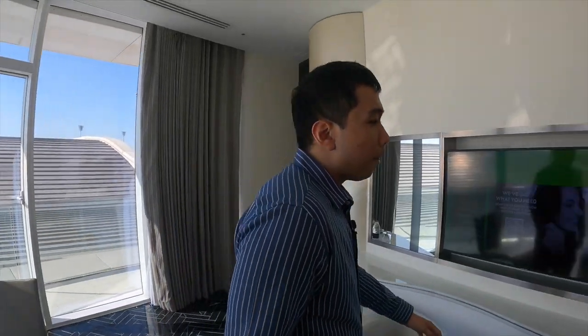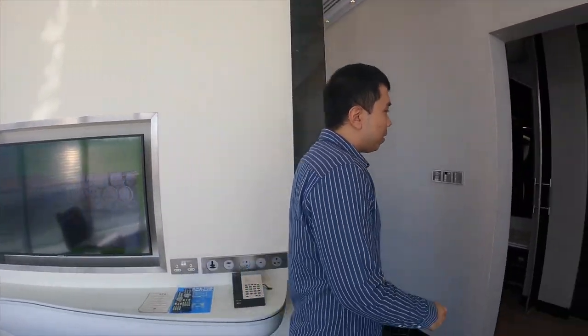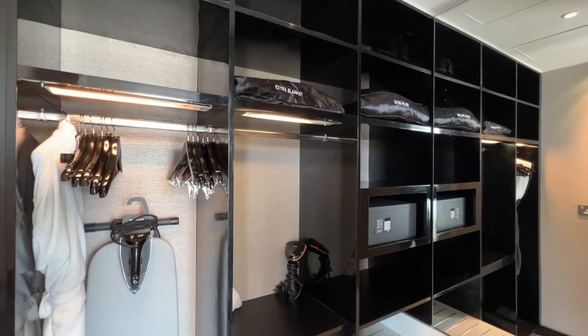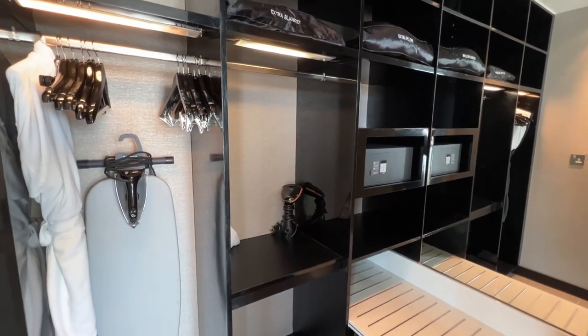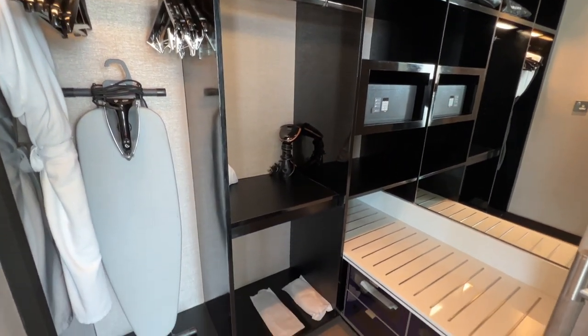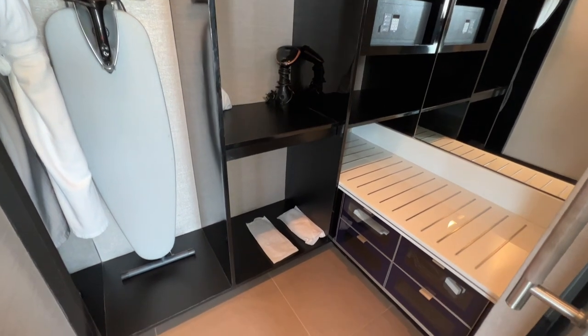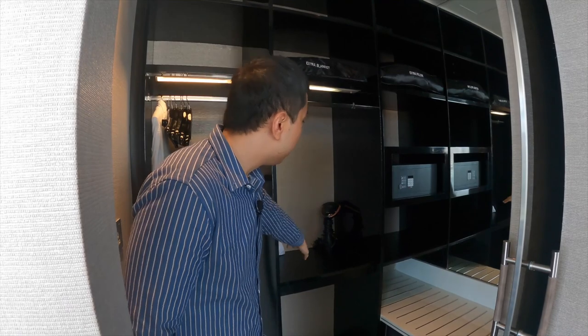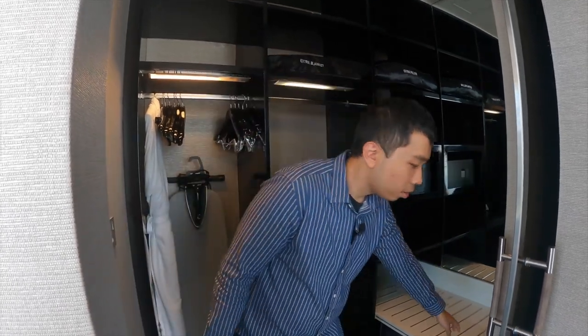Let's head to the wardrobe area. The suite is massive, but I find the wardrobe area is really small, especially when you have lots of things. You can see there are hangers, bathrobes, slippers, an extra blanket, and also a hairdryer. This is where you can put your luggage, and there is a safe available too.